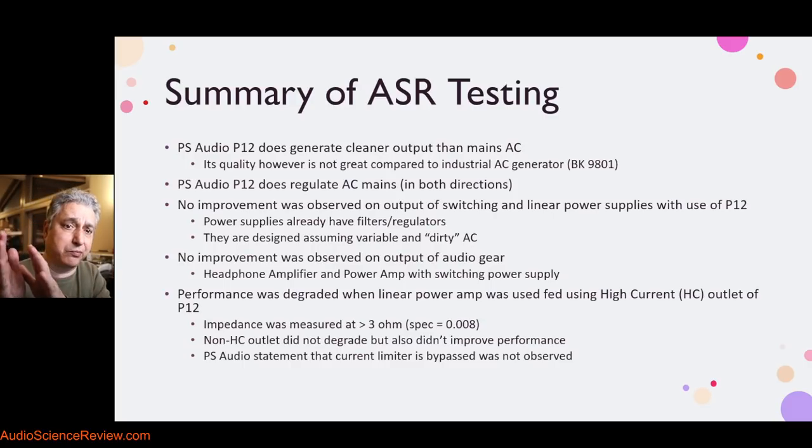So we characterized the AC and said yes, it does something on the AC. But then we characterized the power supply — the next stage after the AC input — and showed it does not care and nothing changes in its output. And naturally, when we tested what's downstream of the power supply, which is your audio equipment, it also showed no improvement at all. I tested two types of devices: a headphone amplifier and a power amp with a switching power supply. Both showed identical performance with or without the PS Audio P12.